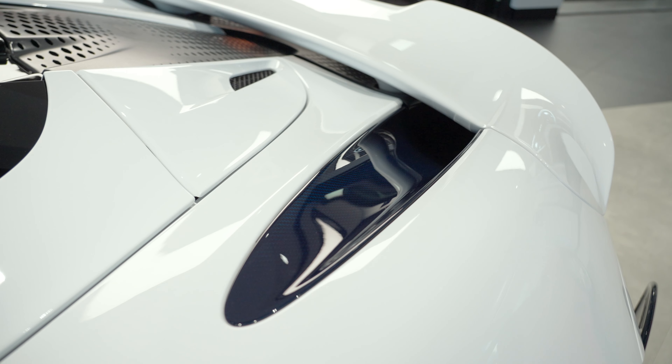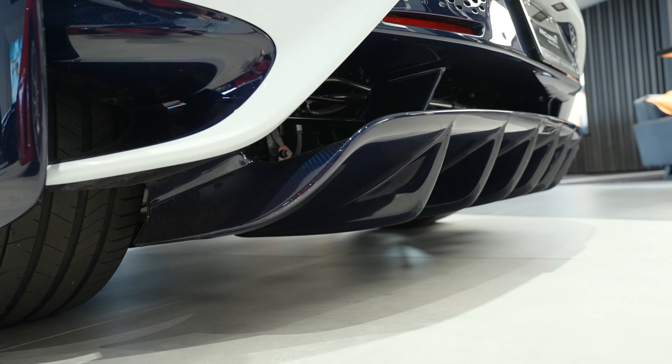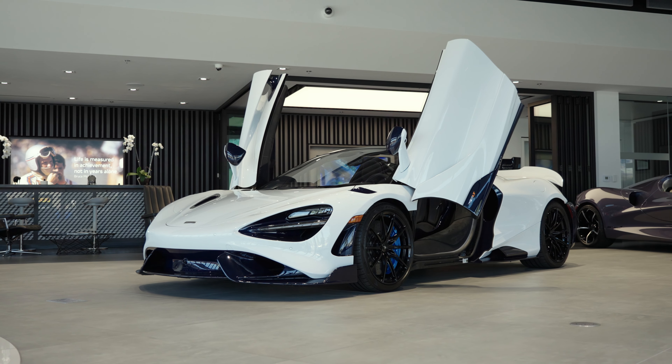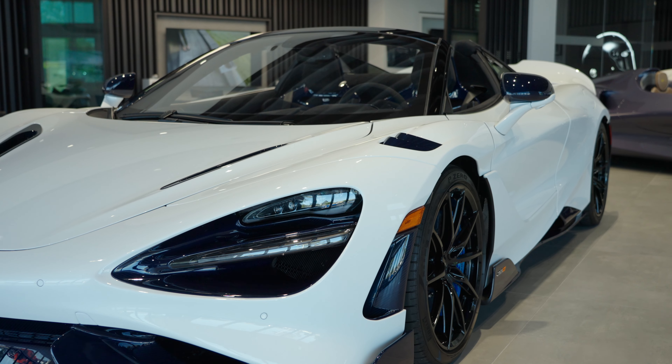The MSO Blue Tinted Carbon Fiber also extends to the rocker panels, the rear aero bridge, the rear intakes, and last but not least the rear diffuser. All of this is complemented by the MSO Alaskan Diamond White paint, which includes a blue flake and goes extraordinarily well with the blue exterior carbon accents.